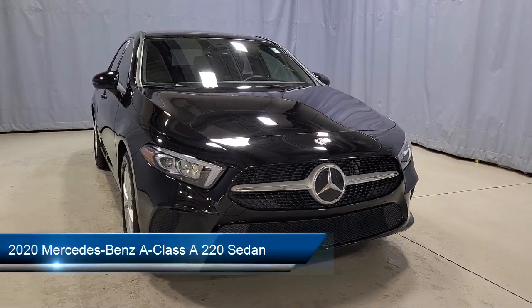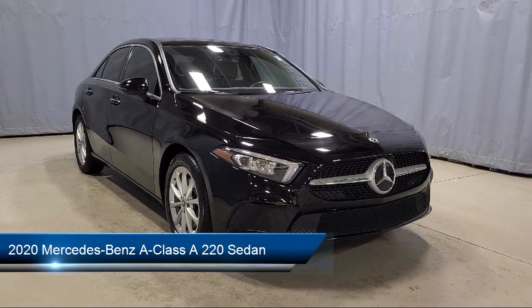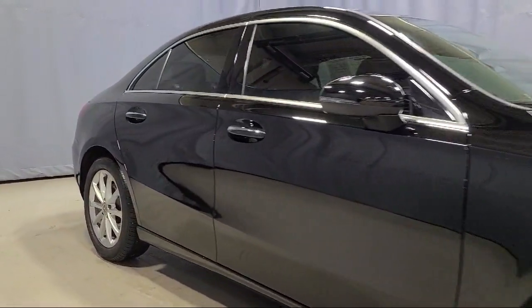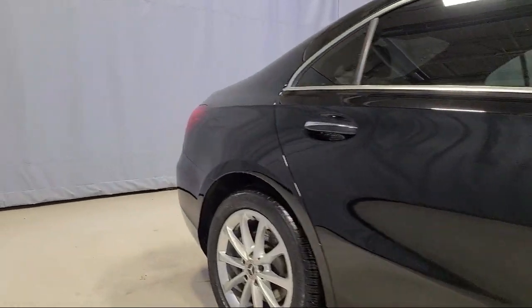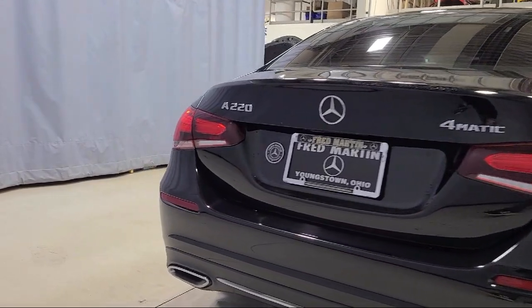It comes equipped with MB Text Upholstery, Apple CarPlay and Android Auto, Power Front Seats with Memory, Keyless Entry, Power Panorama Moonroof, Hermes Communication Mobile LTE, and Rain Sensitive Windshield Wipers.